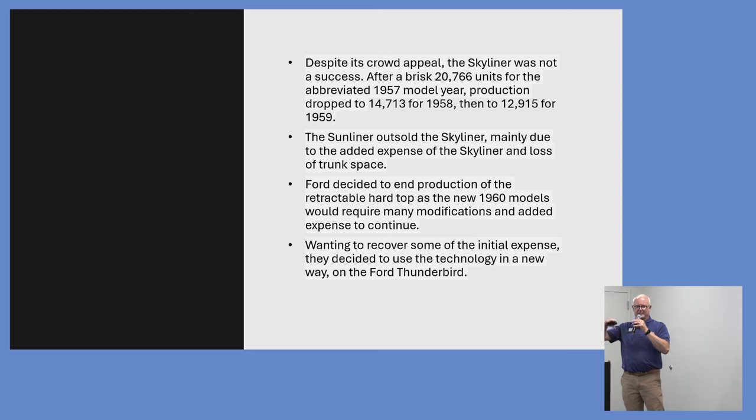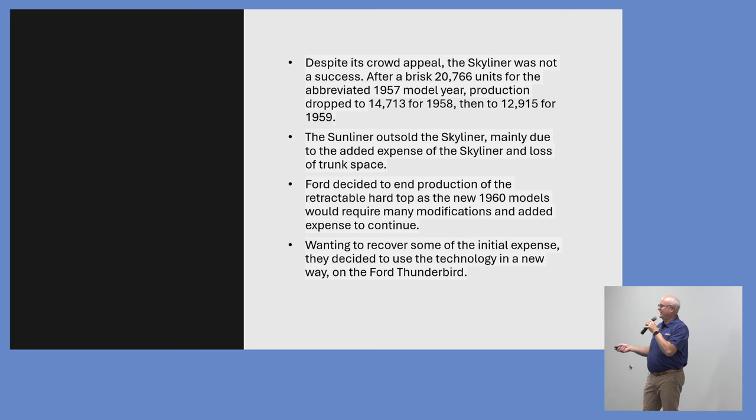The Sunliner soft-top convertible outsold the Skyliner almost three to one, mainly due to the Skyliner costing about $500 more than the soft top and the lost trunk space. Ford decided to end production of the retractable hardtop because the new 1960 models — much lower, more sloped at the back — would require major re-engineering. Since sales numbers had been going down and Ford had $20 million invested without recovering it through 1959, they wanted to recover some initial expense.